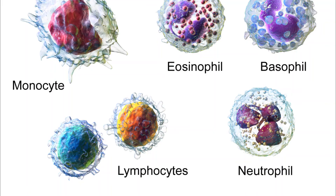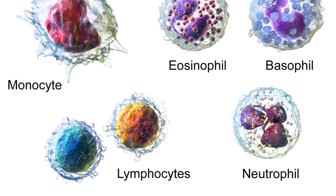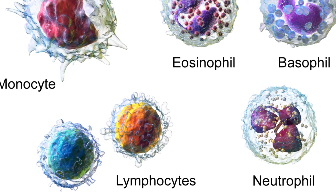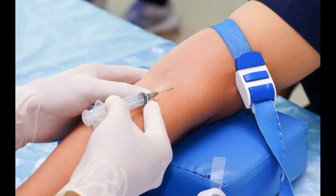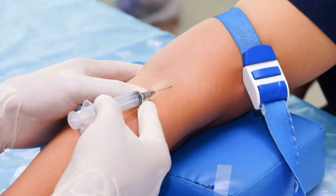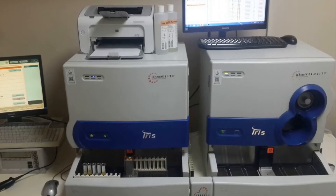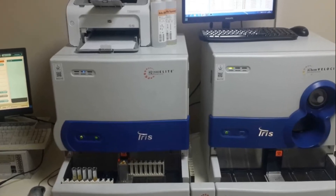There are five main types of white blood cells: basophil, eosinophil, lymphocytes, monocytes, and neutrophil. How is the WBC test done? A tube of blood taken from the arm is given to the hemogram analyzer, and the result is obtained in about 30 minutes.